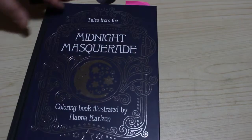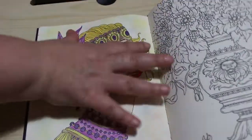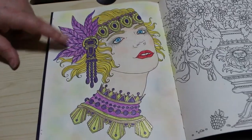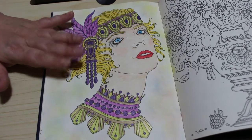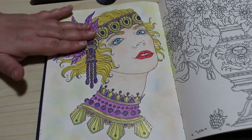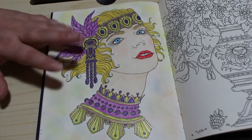We did Tales from the Midnight Masquerade — we did this one as a coloring chat and I absolutely love this picture. This was done using again the Black Widows — I love the way the Black Widows lay on this paper. We used the Sakura Jelly Rolls — the purple metallic, gold, and glitter gold — and the Pebbles Chalks on the background. I think it looks really nice — I really love that one.